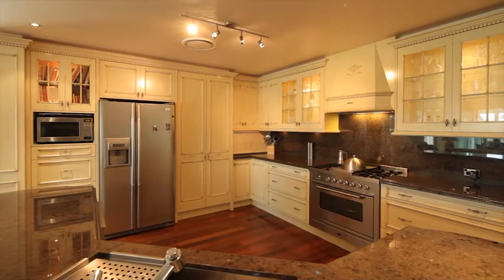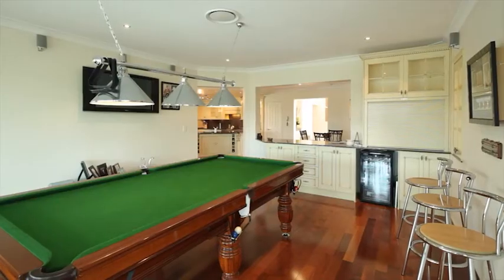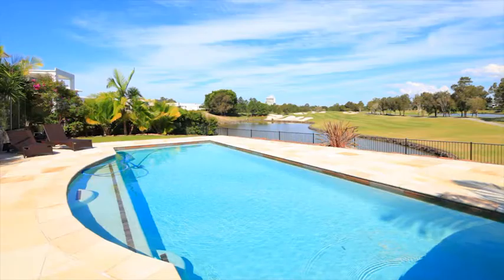Custom-made kitchen, parquetry flooring, billiard room with bar, and an in-ground pool surrounded by a sandstone deck.